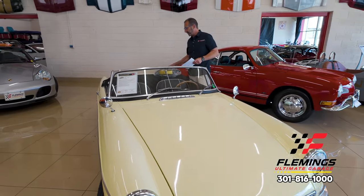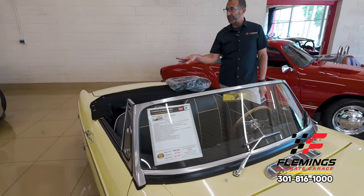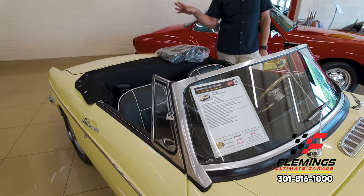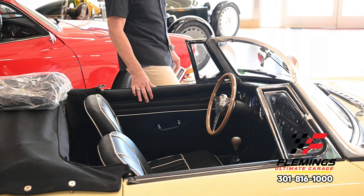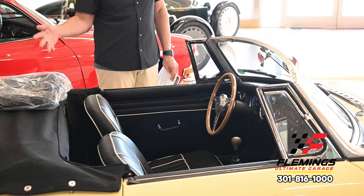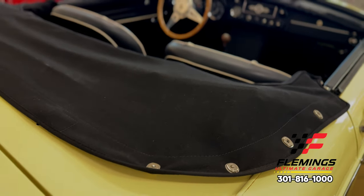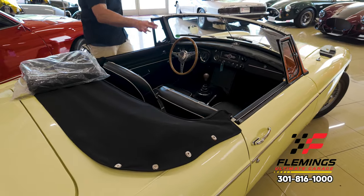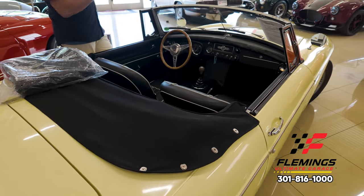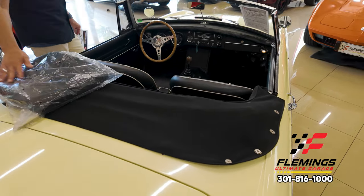We have a brand-new tonneau cover. The tonneau cover is a cool piece — this car has a convertible top, and many others do not. The tonneau cover is designed so that if you went out for the day and didn't want the interior to get dirty, or there was a chance of rain, this snaps on top. If you just want to go for a drive yourself, you unzip it, the other half folds inside, and you go for a drive. Or, if you don't want to use it at all, here it is brand-new in the bag.